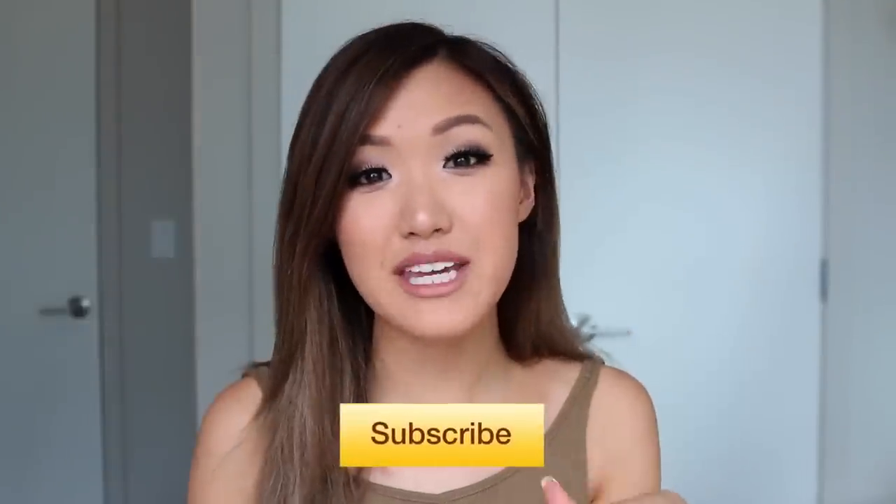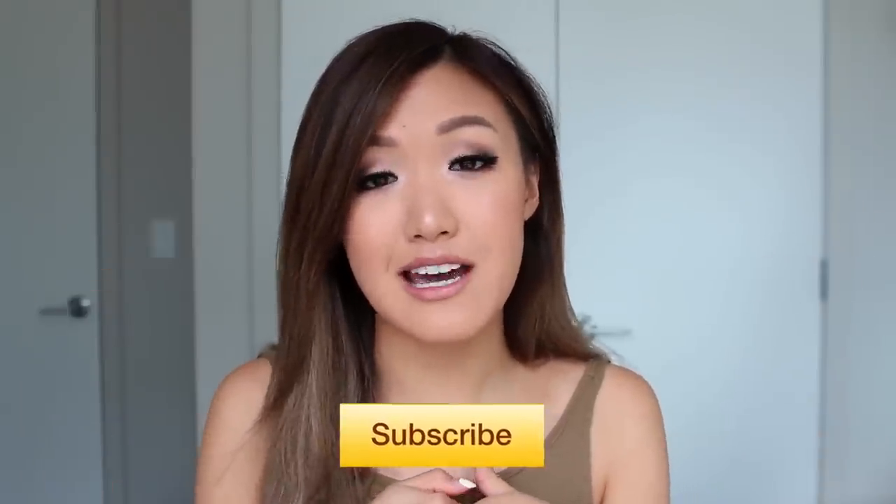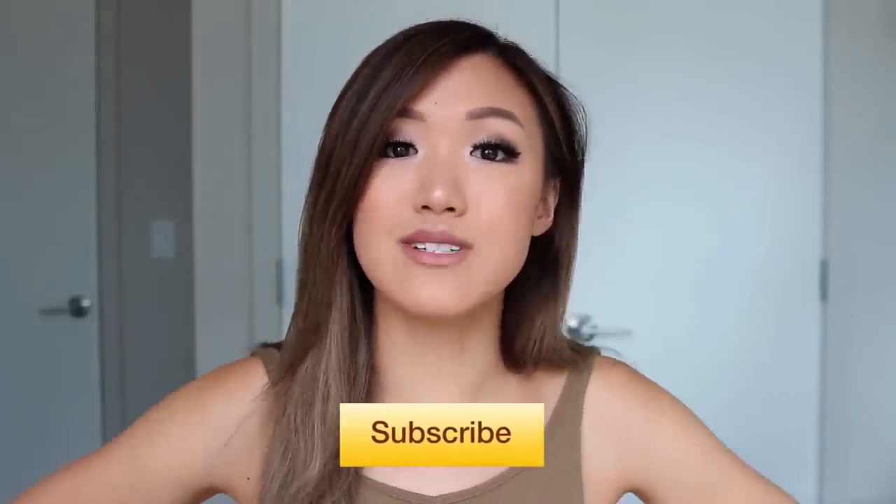If you liked this video, please give it a thumbs up and also subscribe to my channel. I post every single week — please leave me any requests you guys have for next week. And that is all. I will see y'all next week. Love you guys, thank you for all the support — you guys are amazing, so have a wonderful day. Bye!